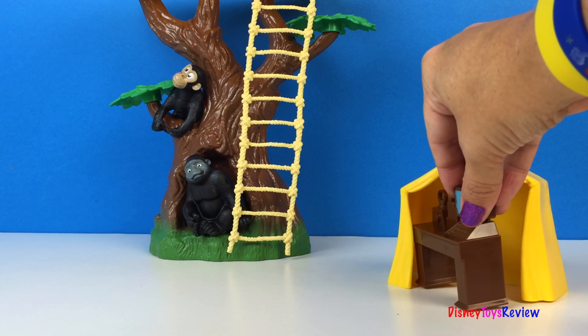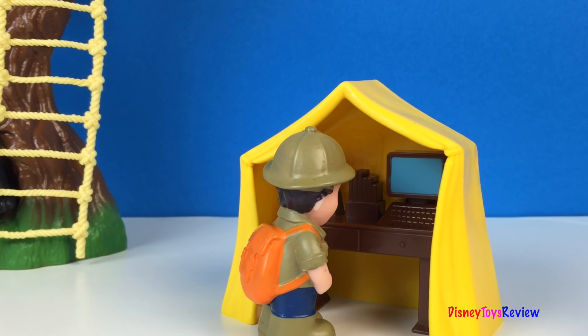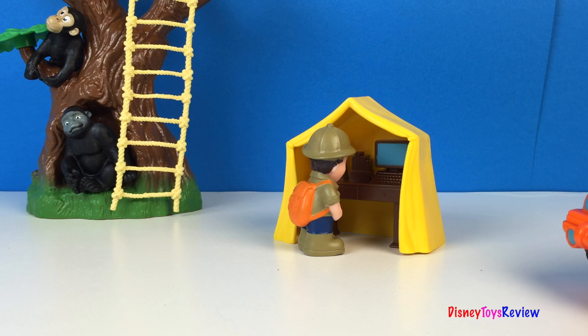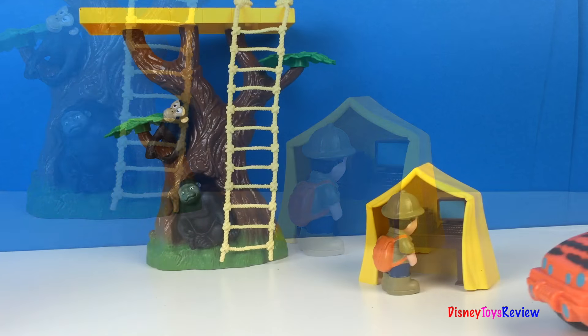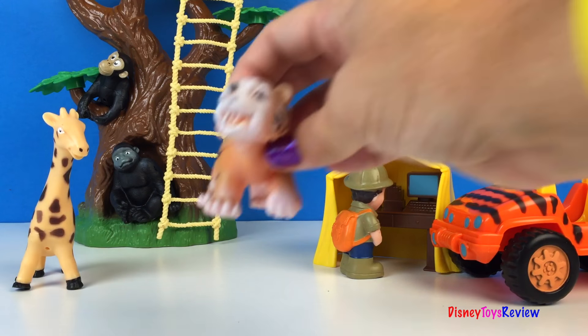We could put the treehouse further back, put up the tent, and don't forget the computer — let's put that under the tent so it doesn't get rained on. You could play safari with this set, but we could do other things with the animals too. I hear the jeep, the man is there — wait, who's driving it? Oh, it's a giraffe!